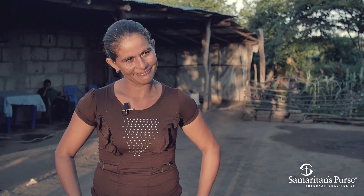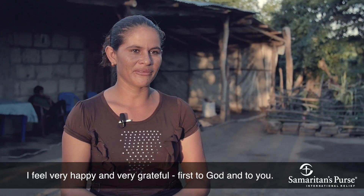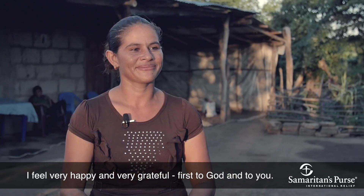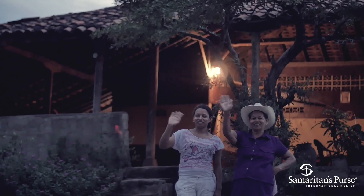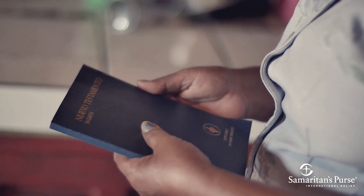Rosa Maria and her family are profoundly grateful for their new stove. It will protect their health and help to transform their lives. Samaritan's Purse also seeks to transform their lives and the lives of other families receiving clean cook stoves for eternity by inviting them to come to know Jesus Christ and praying for their salvation.